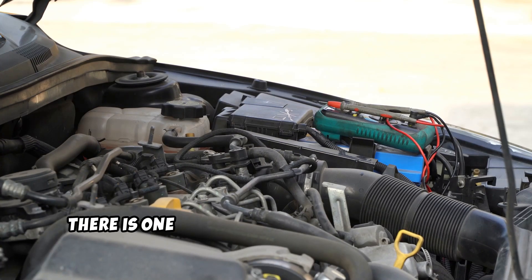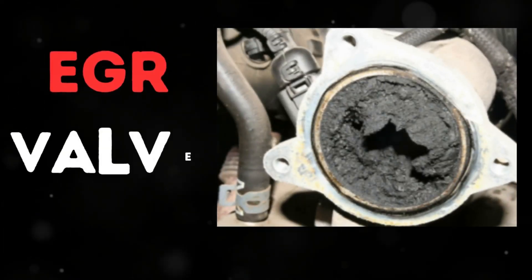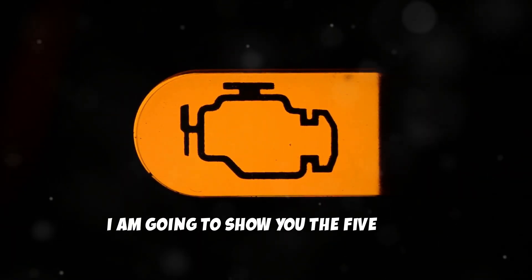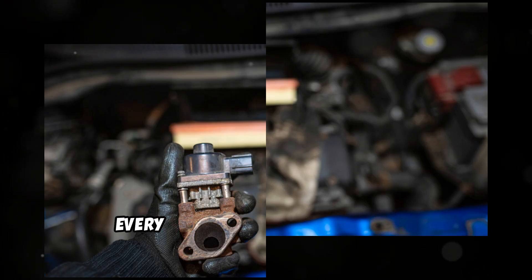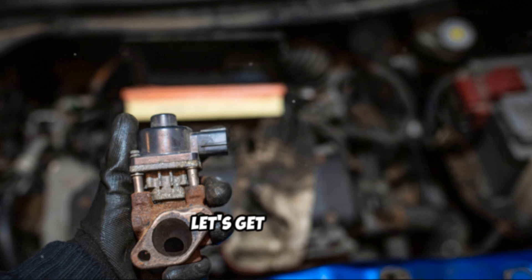When it comes to diesel engines, there is one common component that causes more headaches than almost any other part: the EGR valve. In this video, I am going to show you the 5 most common symptoms of a bad EGR valve that every diesel owner needs to know. Let's get started.